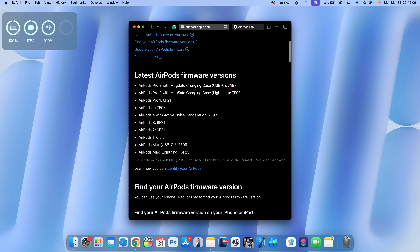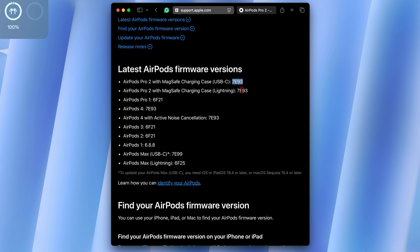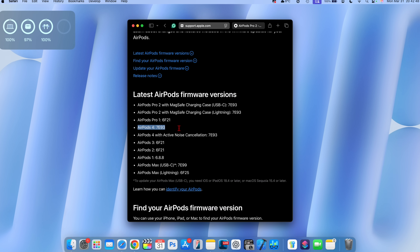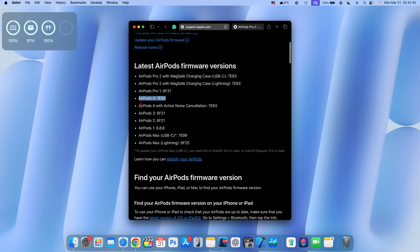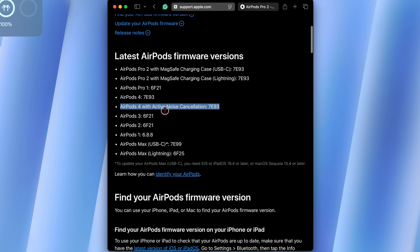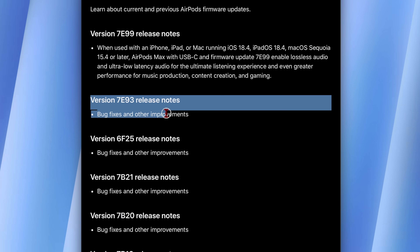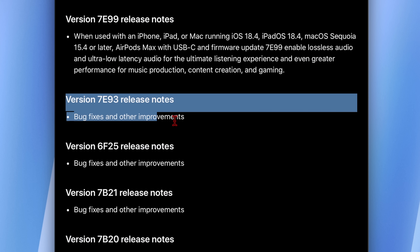For the AirPods Pro 2, that's the main change in firmware 7E93, and it's available for both AirPods Pro 2 with USB-C or Lightning. For the AirPods 4 — both regular and with active noise cancellation — version 7E93 notes that it fixes some bugs and includes important improvements, though no specific details on those bugs have been shared yet.